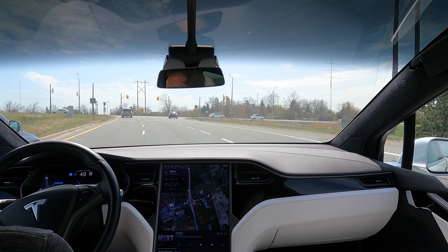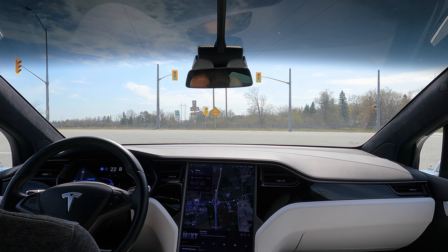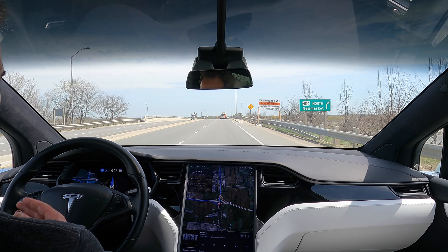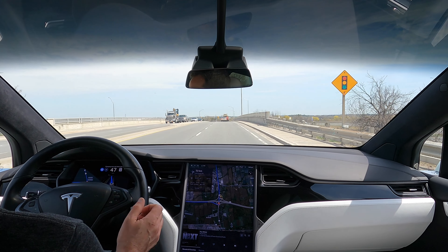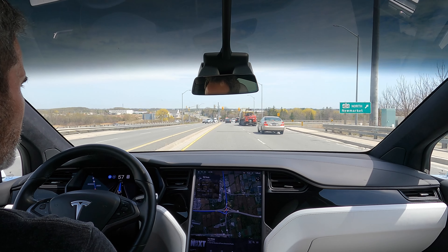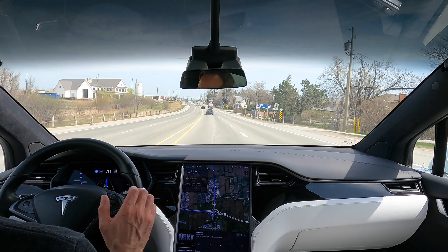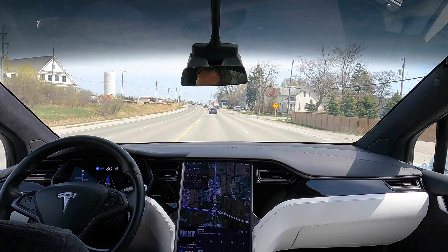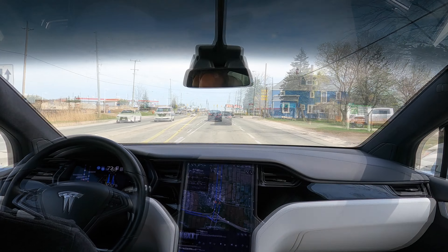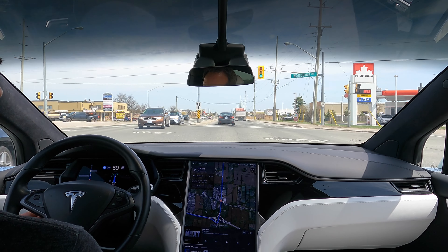That is something Tesla has to address, because that's the law quite frankly. Here we are turning left — we should go into the right lane because we're turning from a right turning lane. Getting over now, probably because I've got it set to assertive. I used to swear by setting FSD Beta on chill mode — otherwise it's just way too assertive. But now I like it; I tend to drive on assertive.